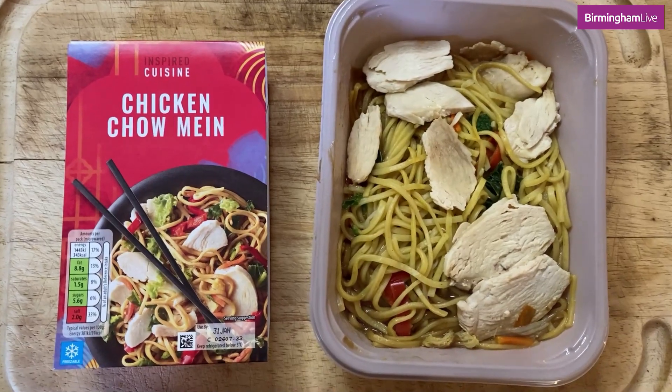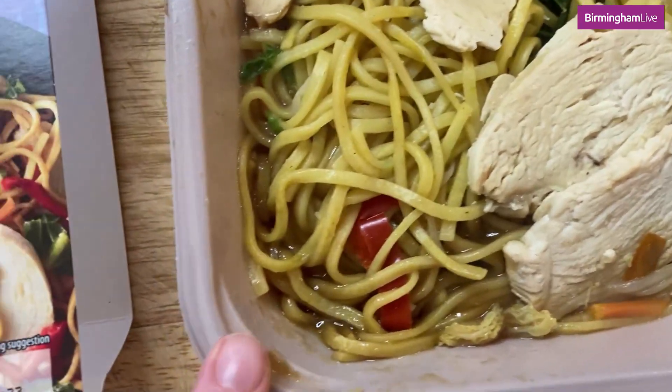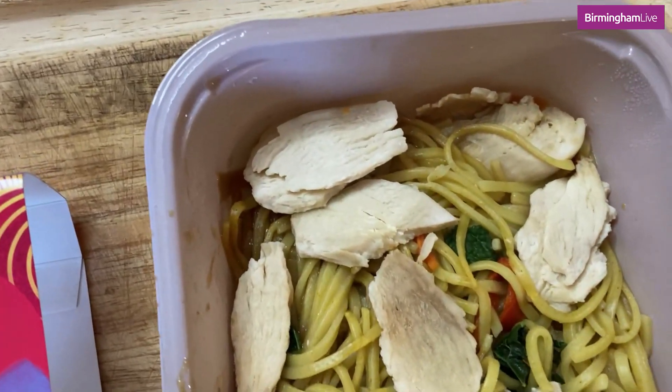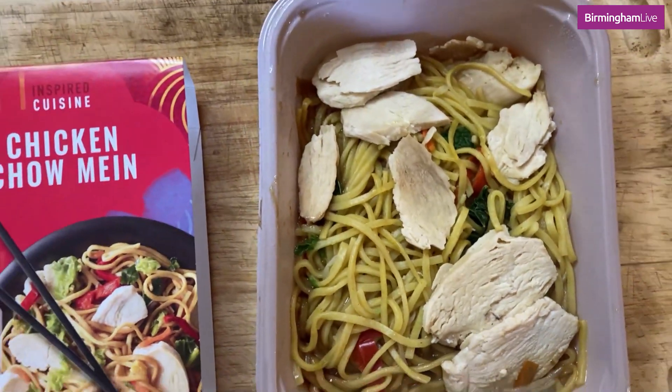I'm going to try the Aldi version now. Here I have the Aldi chicken chow mein. This looks quite nice — lots of moisture in there, though the chicken looks a little bit dry. My first impression is the chicken is very, very dry. It tastes like cardboard. That chicken is so cardboardy — it's so dry and it just takes ages to chew. Not what you want really.